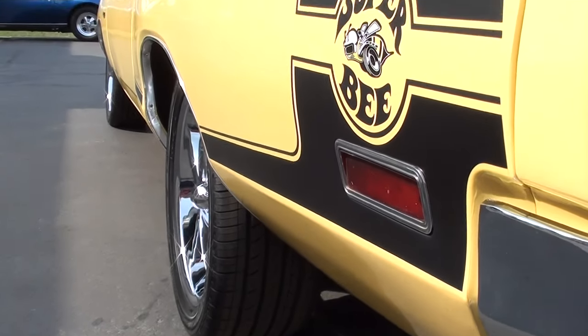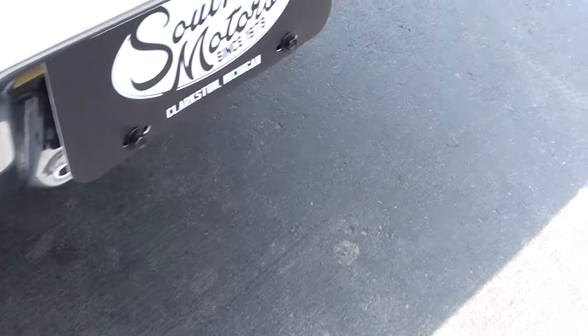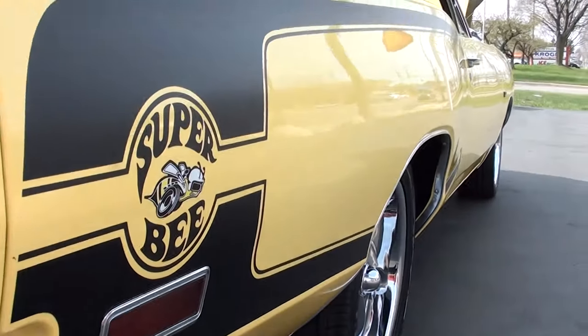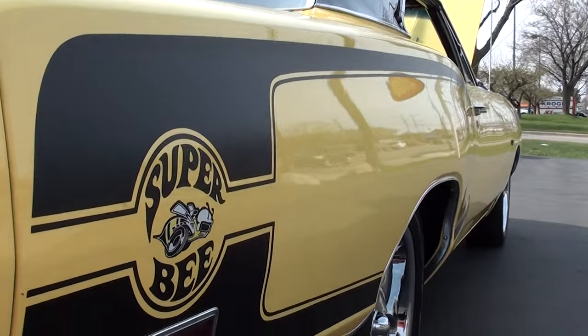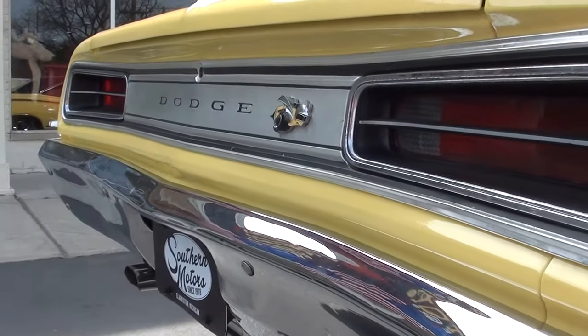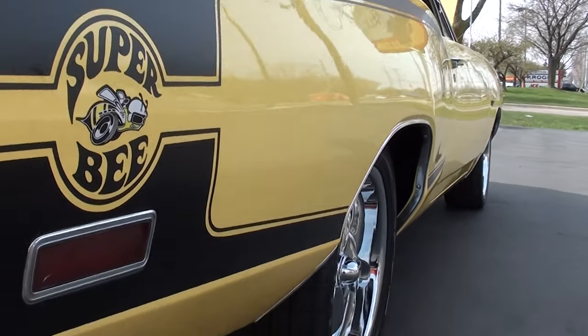Looks like new rubber. Good looking car.